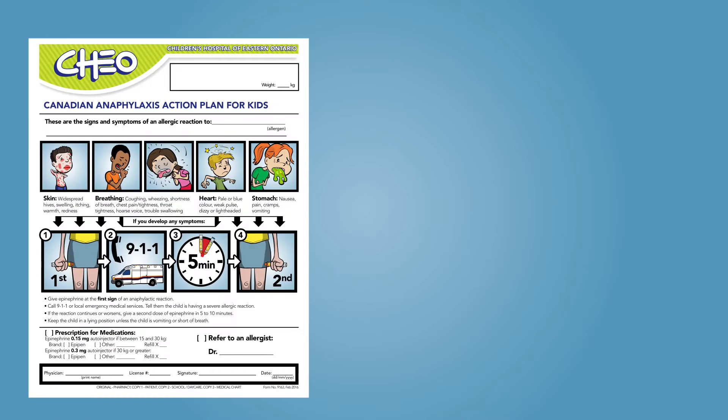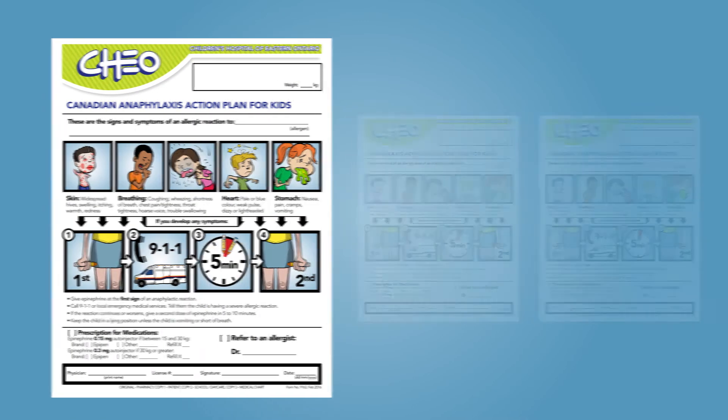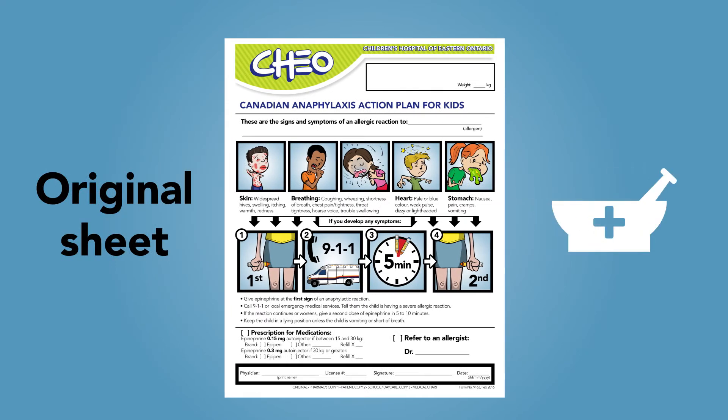The Action Plan itself consists of an original sheet with two identical copies. The original sheet is a prescription for your pharmacy. Your doctor will fill in the line at the top of the page indicating what the child or youth is allergic to, and they will fill in a prescription for an epinephrine auto-injector device and referral for an allergist at the bottom of the page as needed. Please ensure that your child or youth's name and personal information at the top right corner of the Action Plan are correct.